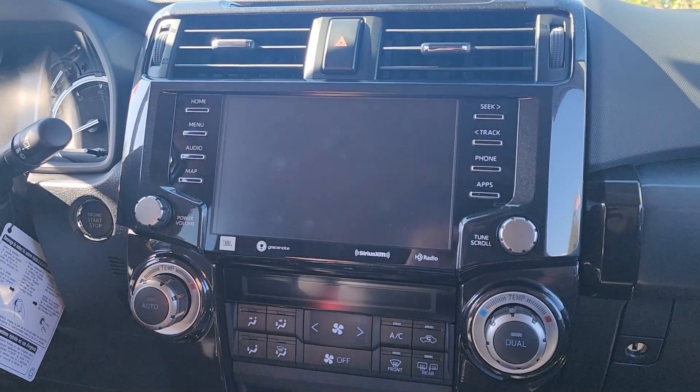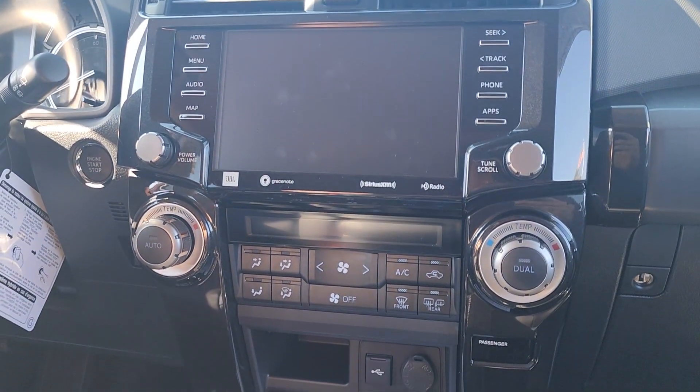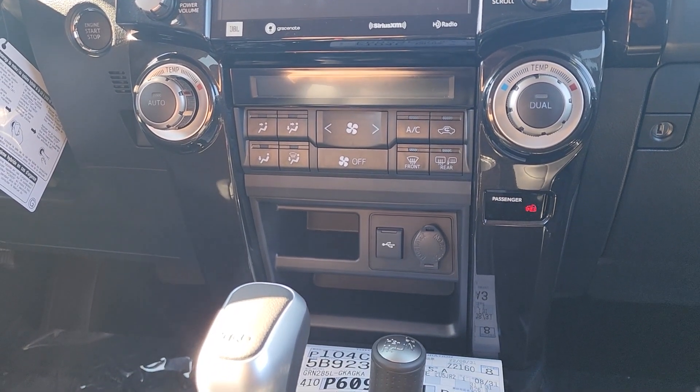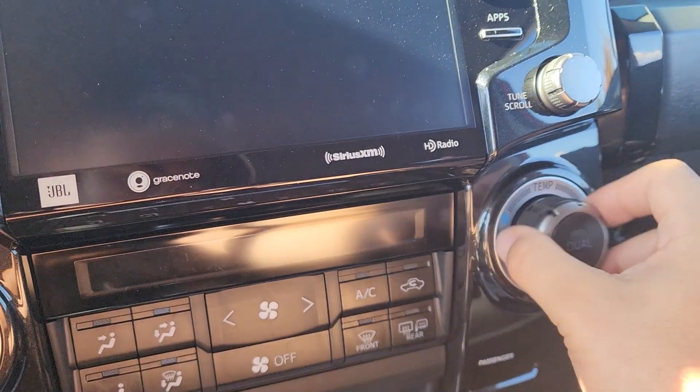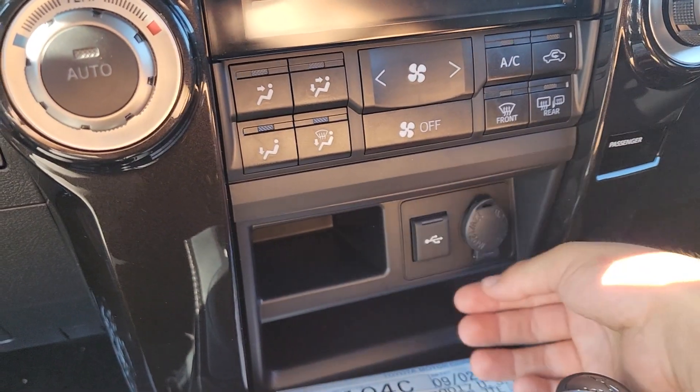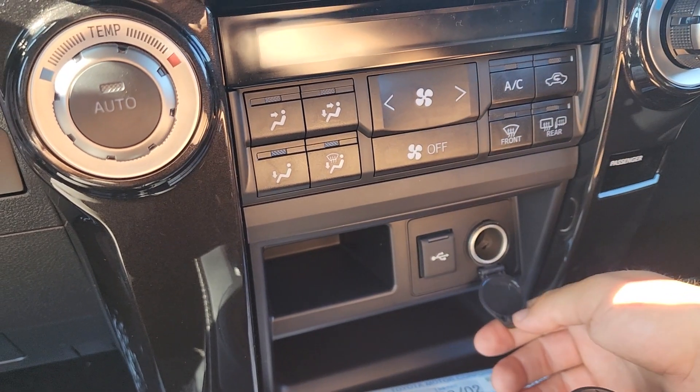Moving just below that, we have our HVAC controls — very easy to use with big buttons. These are dual-zone climate controls, so we can have a different temperature for the driver and a different temperature for the passenger. Down below that we have a couple of storage pockets as well as a USB and another 12-volt power outlet.